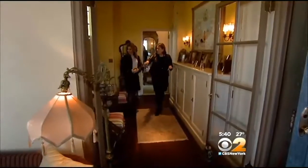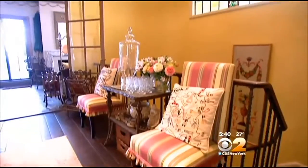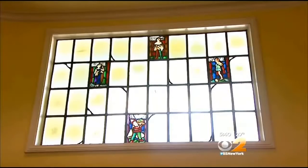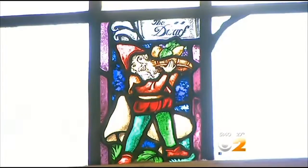Upstairs, we met Sotheby's Patricia Wheatley, who specializes in this space. You can begin to see the detailing from 1924 all along here in the railing and the spindles, and this wonderful stained glass window, which is original.